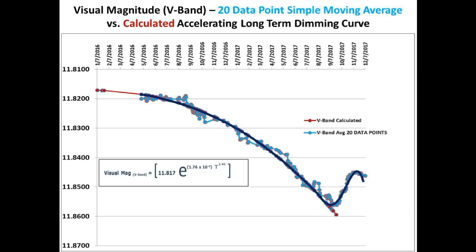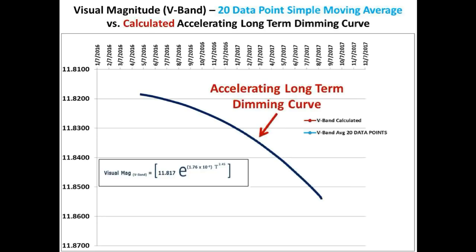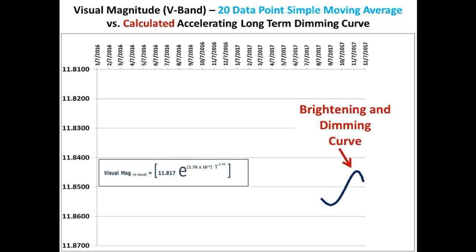The best fit profile of this curve is essentially the one shown in dark blue. Further breaking down this into its two elemental curves, the first one is the accelerating long-term dimming curve, and the second one is the Gaussian-shaped brightening and then dimming curve.